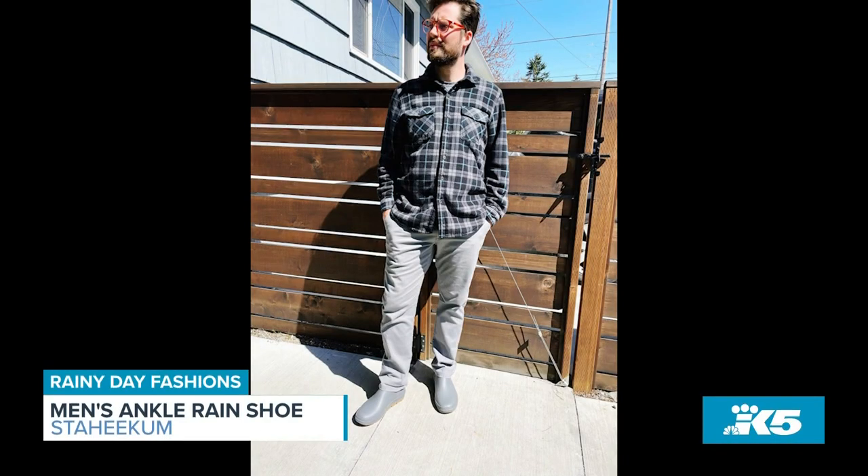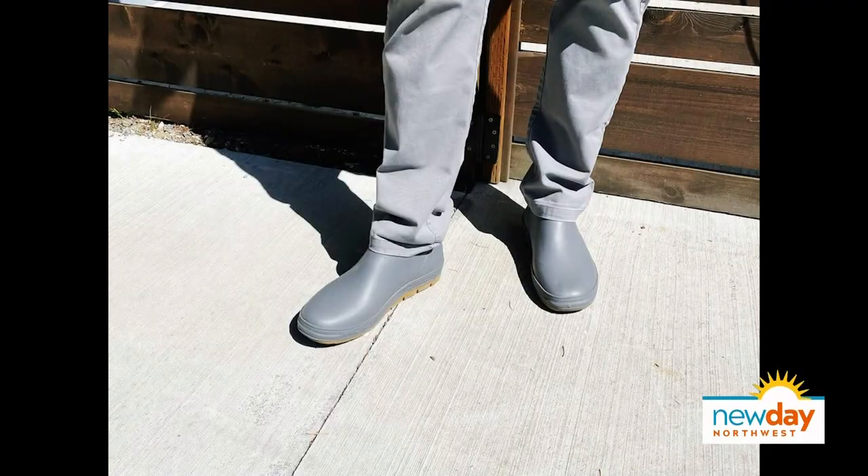What about men? I tried to buy my husband some rain boots. He doesn't want them — they're too clunky. This is by a brand called Stahicum, and this is another kind of rain shoe. I got these for my husband Gary because he works in construction and sometimes has to go to a job site on a rainy day. He loved them instantly because they have this great spring foam inside. He says they're more comfortable than his most comfortable slippers. They're lightweight, they're waterproof, so they're great for rainy days.